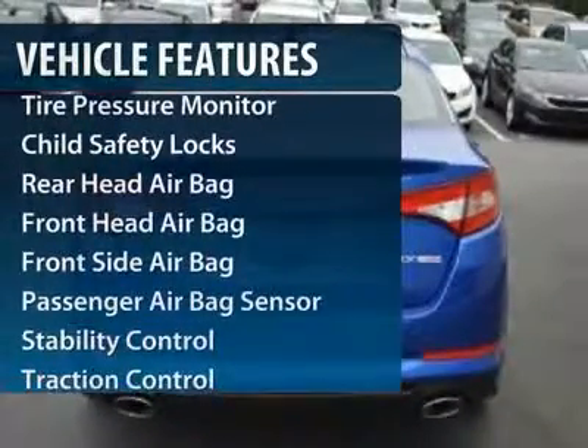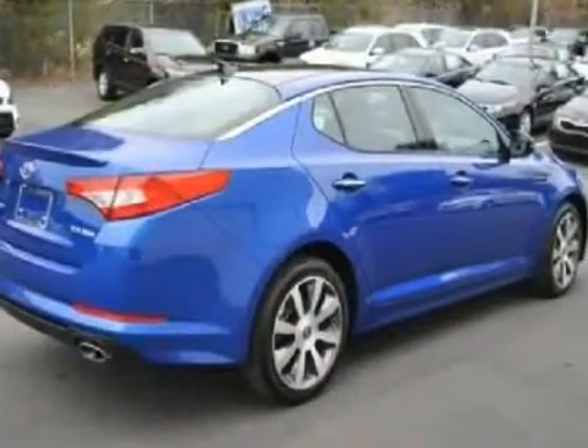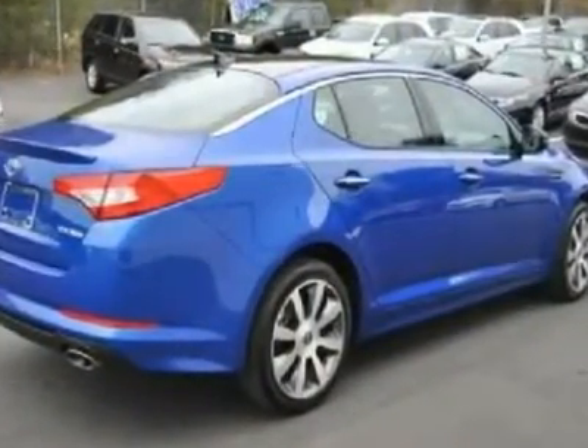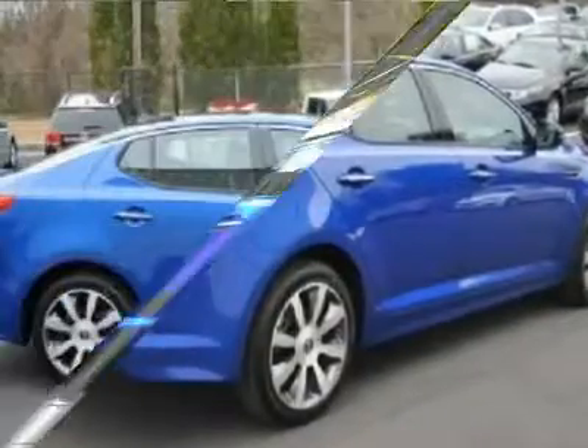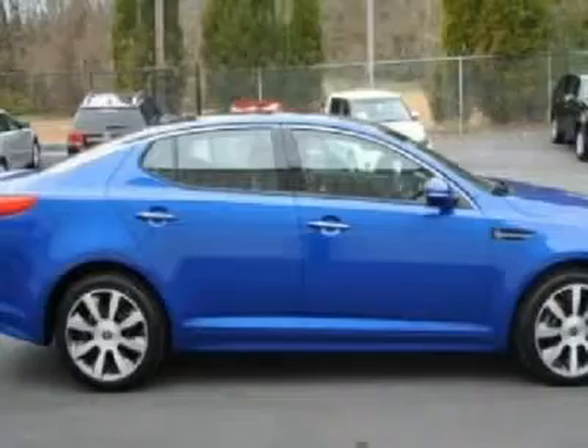Stability control, anti-lock braking system, traction control, steering wheel audio controls, power steering, adjustable steering wheel, floor mats, auto dimming rear view mirror, keyless entry, cruise control.